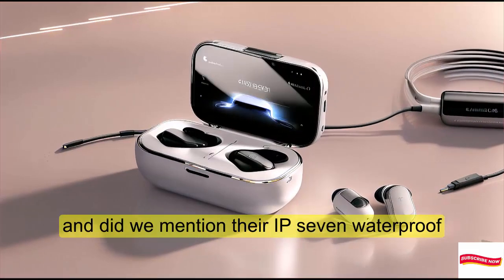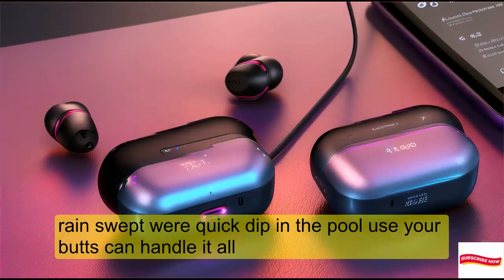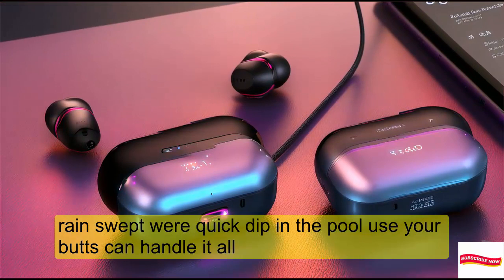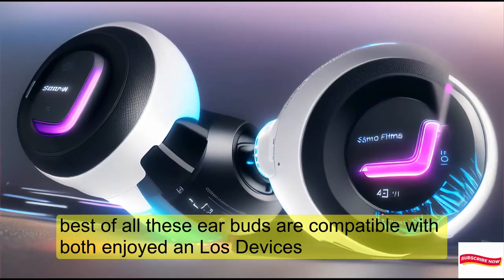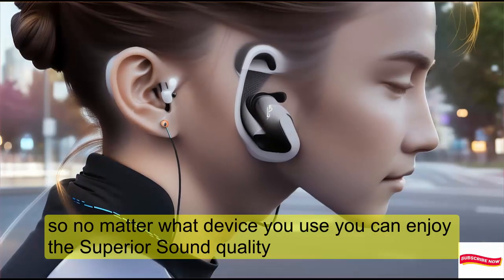And did we mention they're IP7 waterproof? Rain, sweat, or a quick dip in the pool — these earbuds can handle it all. Best of all, they're compatible with both Android and iOS devices.